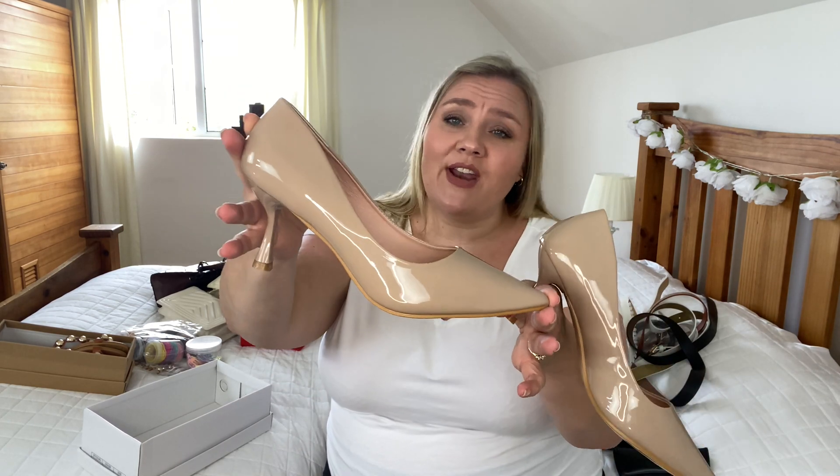The second pair of earrings is also a statement piece. I love pearls and I love hoops — put them together and I'm very very happy. These ones are 1 euro 50. Let me pop one in — it's definitely a bold statement earring but absolutely gorgeous. I love these and can't wait to style them.